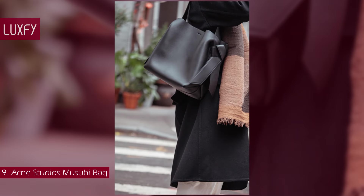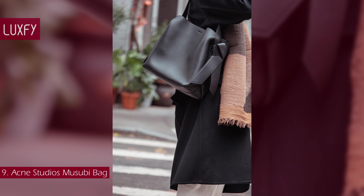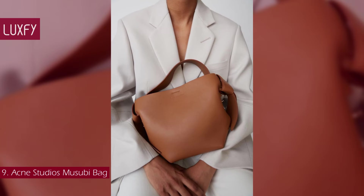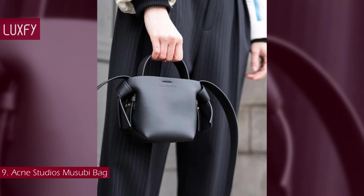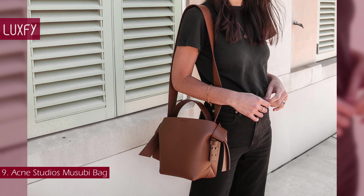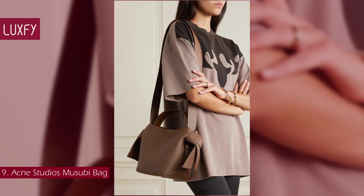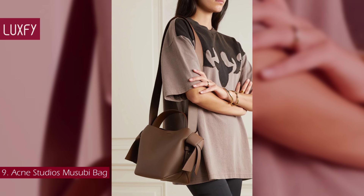The sculptural silhouette, crafted in Italy from smooth calf leather, features knot details inspired by a traditional Japanese obi sash. An elegant and understated bag, it can take you through day and night. You can carry it by the top handle or by the shoulder strap, and there are multiple colors to choose from. A bag not many people know, the Musubi will be a staple for everyday wear. The Acne Studios mini Musubi bag is sold for $1,350.